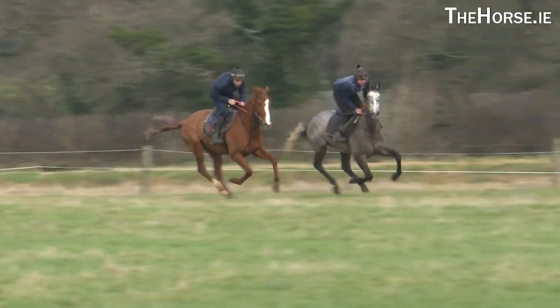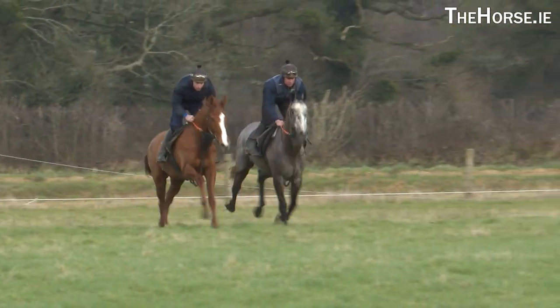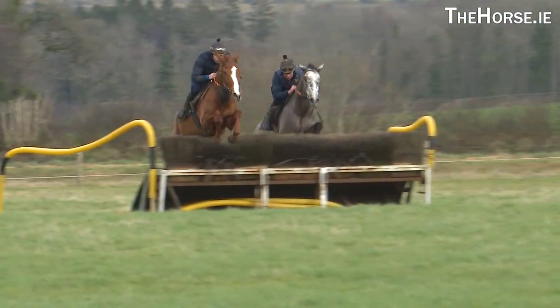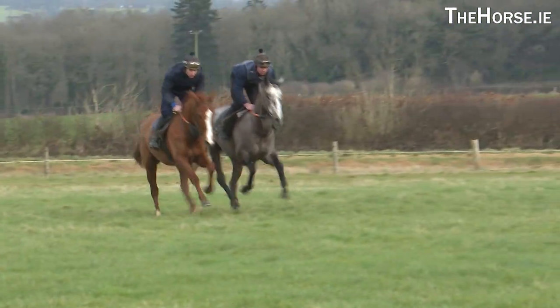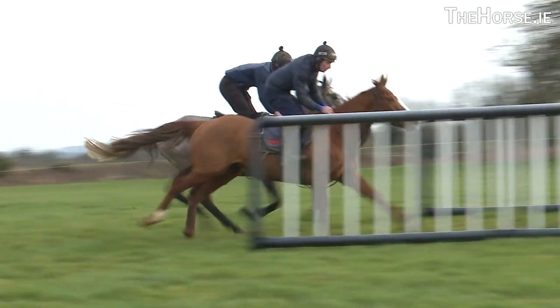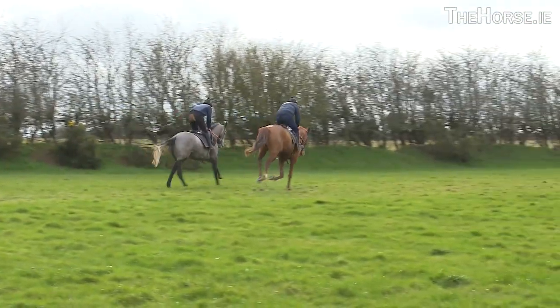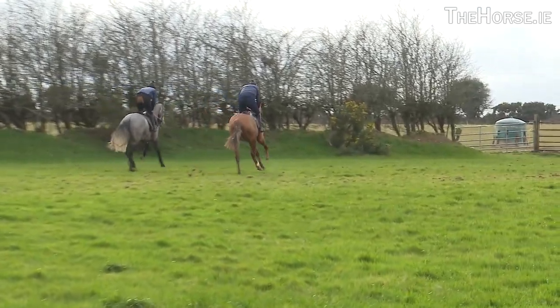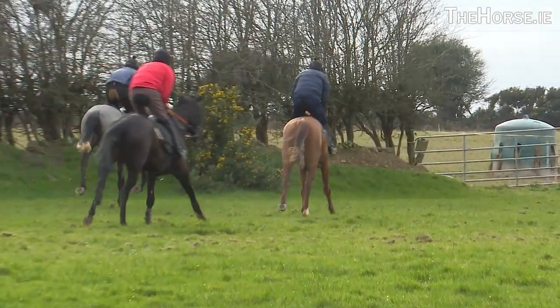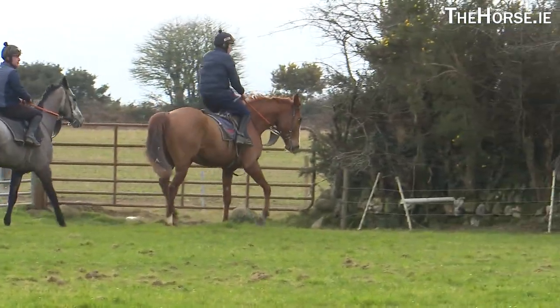A couple of nice four-year-olds in there at the minute. The grey horse there is my Poor Moi — he's actually a half-brother to Resplendent Grey. He won a bumper there for Ollie Murphy a month ago, first time out. So hopefully if we can get him to do the job he'd go on to bigger and better things. His name is Old Man River. He's a homebred, out of a Malermere first foal. He just seems to be doing everything nicely at the minute, might take a bit more time.